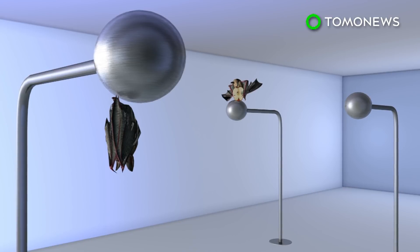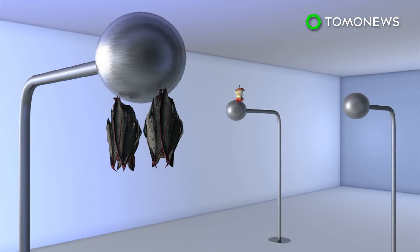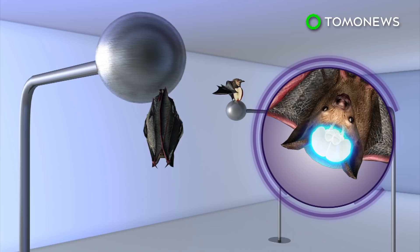They noted how students typically tracked the teacher's path toward the fruit. The bats were fitted with technology to record brain cell activity. Activity was normal in student bats acting on their own, but fired when tracking the position of the teacher.